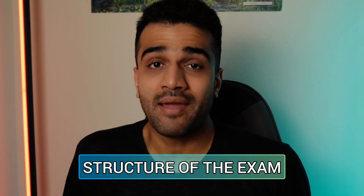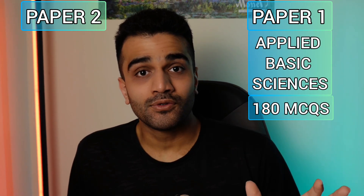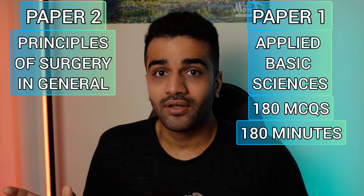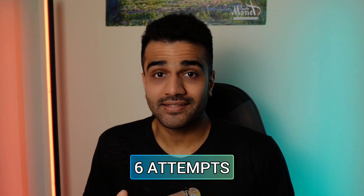Now let's talk about the structure of the MRCS Part A. You're going to have five hours to complete 300 MCQs. The exam is divided into paper one and paper two. Paper one is called the Applied Basic Sciences — it consists of 180 MCQs to be solved in 180 minutes with a 10-minute comfort break in the middle. Paper two is called Principles of Surgery in General, which consists of 120 MCQs to be solved in 120 minutes. You have six attempts to pass this exam, and in order to pass, you need to have a minimum competence level in both paper one and paper two, and your combined score should be above the set threshold for the particular exam.